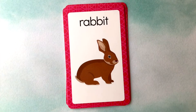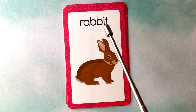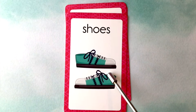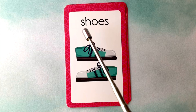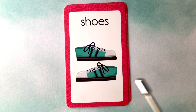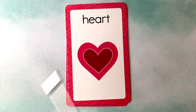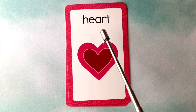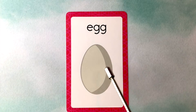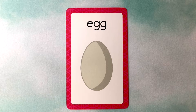This is a rabbit. R-A-B-B-I-T. Rabbit. These are shoes. S-H-O-E-S. Shoes. This is a heart. H-E-A-R-T. Heart. This is an egg. E-G-G. Nicely done.